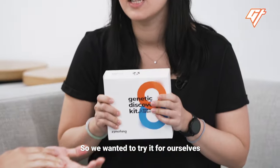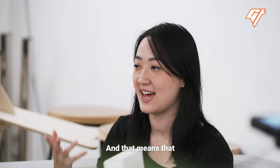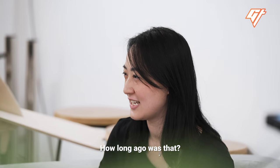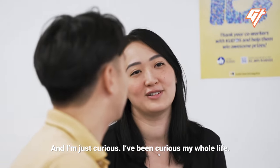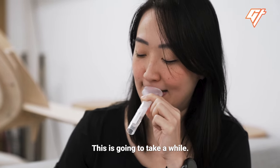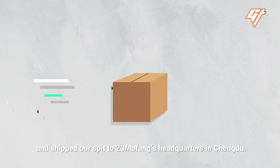So we wanted to try it for ourselves, because we both had questions about where our families came from. On my dad's side, my dad is Hakka, and that means that supposedly there was a big migration from north to south in the Jin dynasty — more than 1,600 years ago. My dad's side of the family doesn't have any records about where they come from. So we spat an unholy amount of spit into a tube, packed it in an envelope, and shipped our spit to 23 MoFang's headquarters in Chengdu.